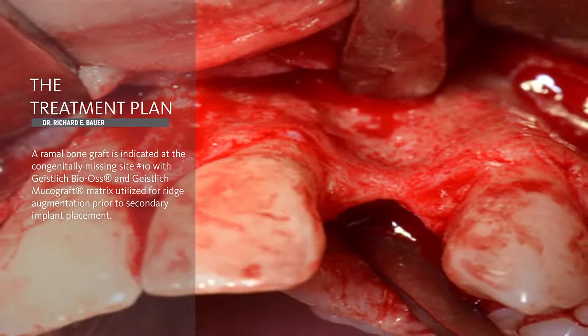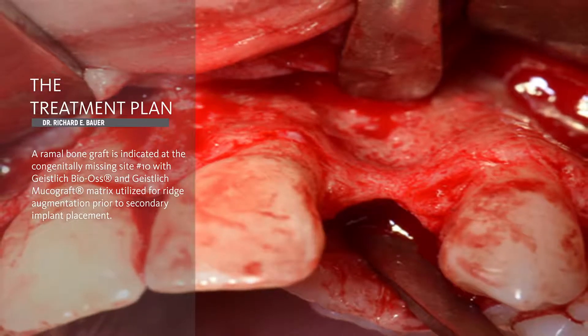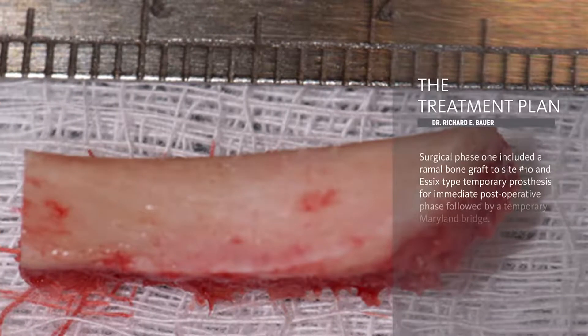Ultimately, we'll have a two-phase approach. We will graft for increase in bone volume, and secondarily, have implant placement with immediate provisionalization.